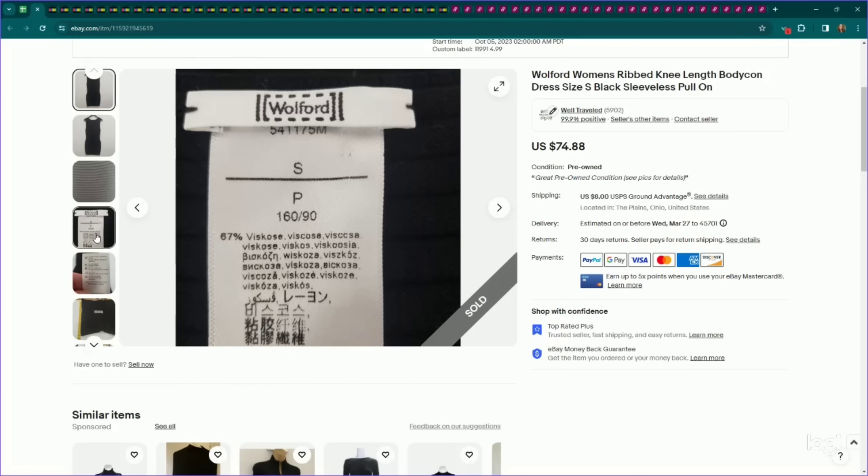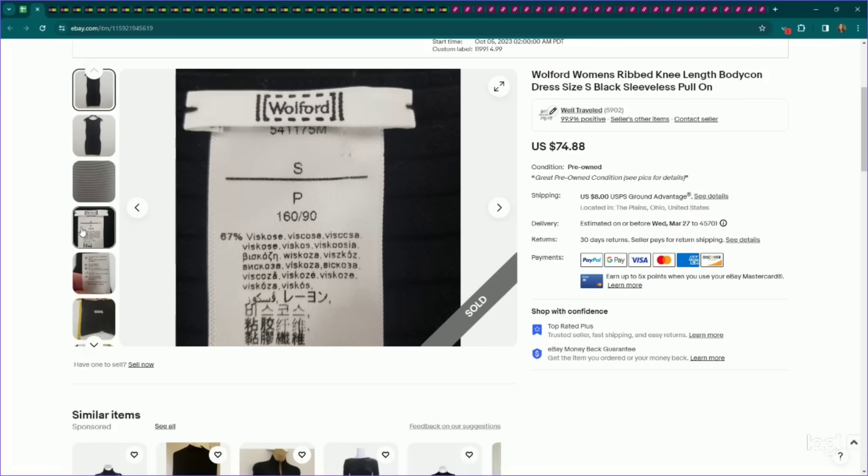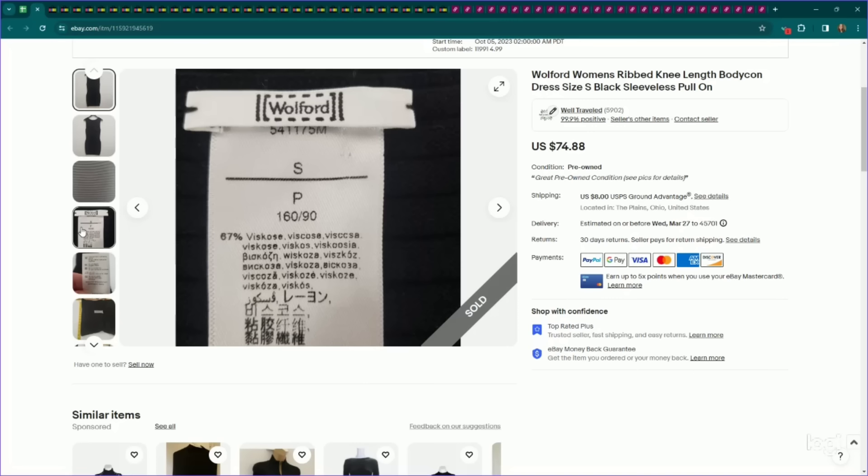This is a brand I've mentioned before — it's Wolford. In the past I've sold mostly their leggings or undergarments, but they actually make dresses too. This is a Wolford dress, kind of a very simple ribbed piece. A lot of the pieces I find of theirs are just black. You've got to know these brands or else you might be passing on them — I pick up anything Wolford. I listed this at $75 and it did take several months to sell, but it sold for my full asking price of $75.